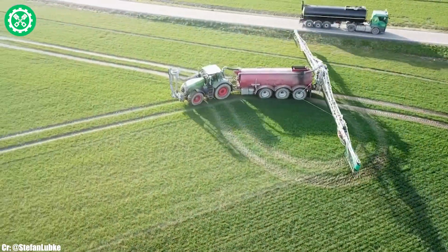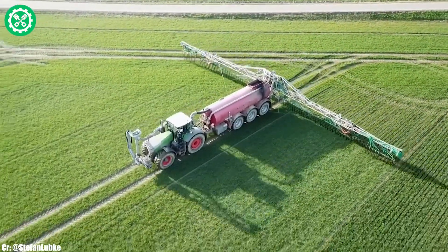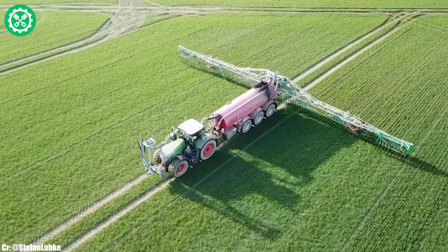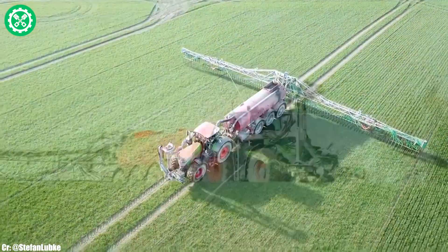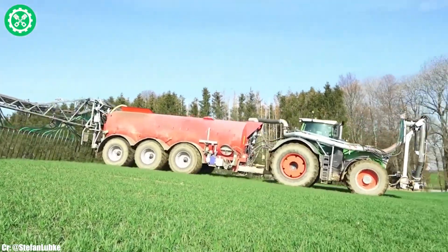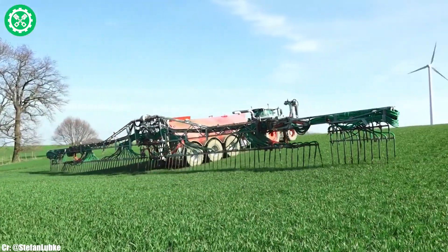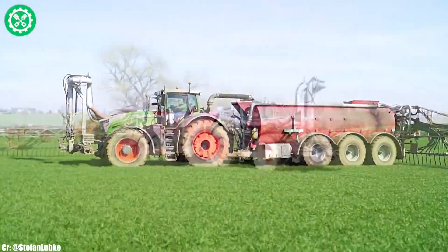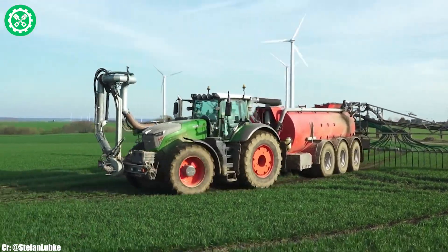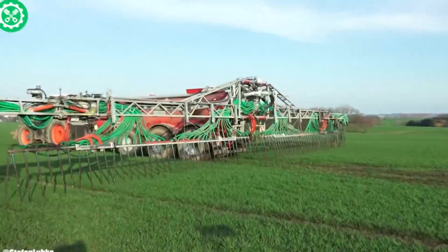The Vario grip tire pressure regulation system ensures optimal traction, minimizing soil compaction, and enhancing overall efficiency. With a sleek design and a spacious, technologically advanced cab, the FENT 1050 provides operators with a comfortable and intuitive workspace. Equipped with the FENT ID low engine speed concept, it optimizes fuel efficiency without compromising performance. The tractor's versatility shines through in various applications, from heavy-duty tillage to large-scale planting, making it a go-to choice for modern farmers looking to maximize productivity and efficiency.